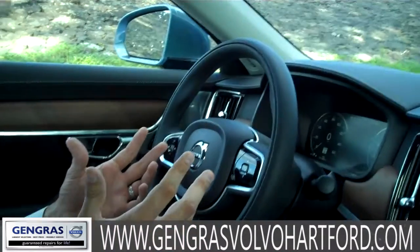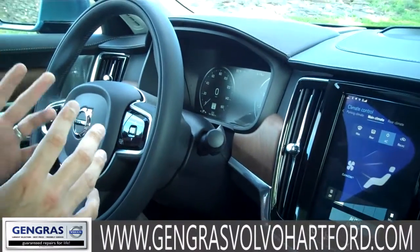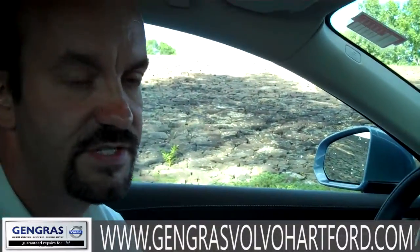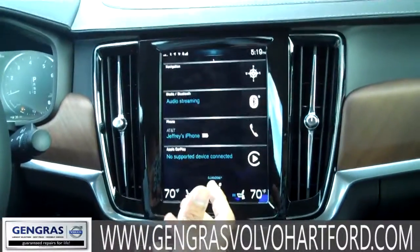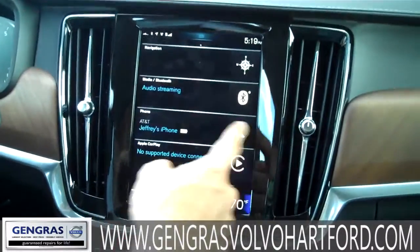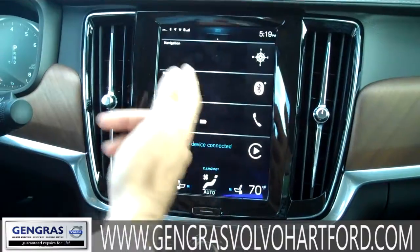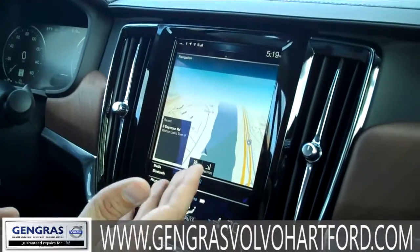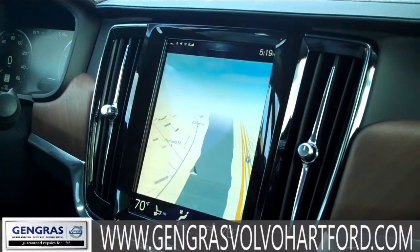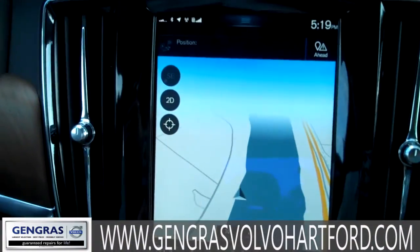So we've made it on the inside of the car. What we have here is the Inscription level package for the S90. The center stack is tablet based — everything based on touch and swiping. This is like using your Galaxy tablet or your iPad; it's really user friendly. If you want navigation, you tap on navigation, there's your beautiful nav map. You can maximize it, take up the whole screen, and just like your cell phone, you have pinch and zoom capability on the vehicle as well.